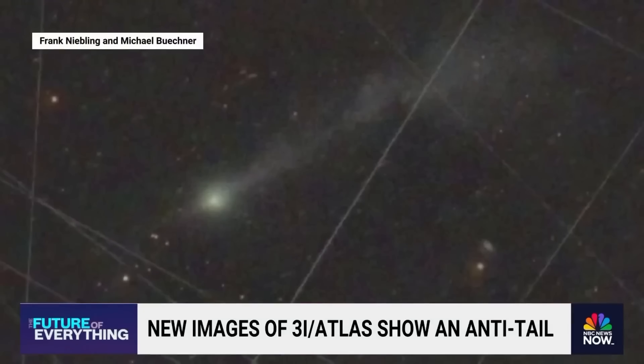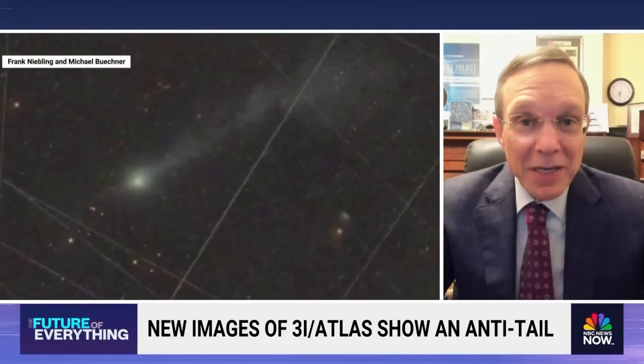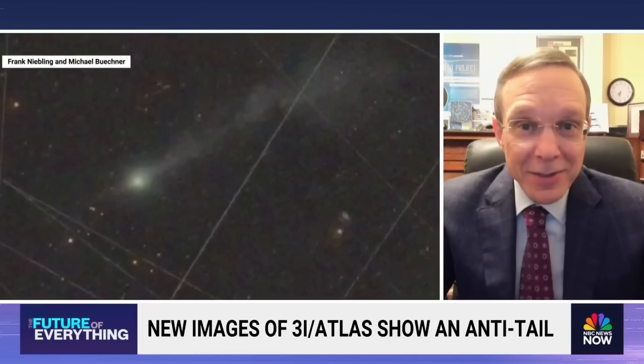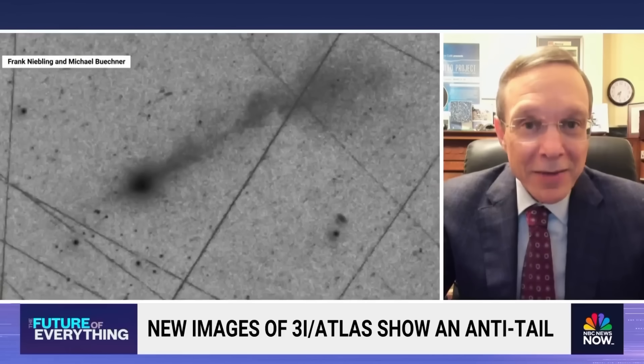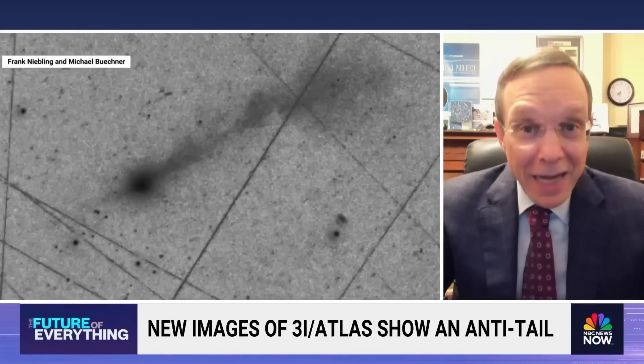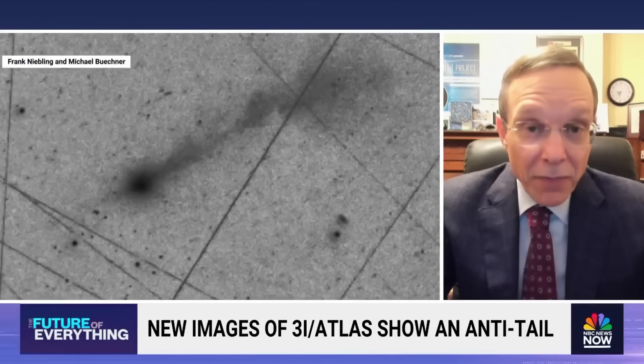Timing also plays a role in the list of anomalies. The arrival of 3i Atlas appears fine-tuned in a way that allowed it to pass within tens of millions of kilometers of Mars, Venus, and Jupiter, while simultaneously remaining unobservable from Earth at perihelion due to its proximity to the sun in the sky. The combined likelihood of this timing occurring randomly is estimated at just 0.005%. Such precise sequencing suggests intent rather than chance, especially when viewed alongside what comes next.